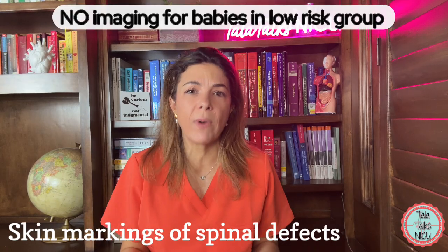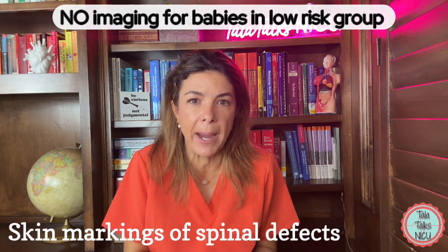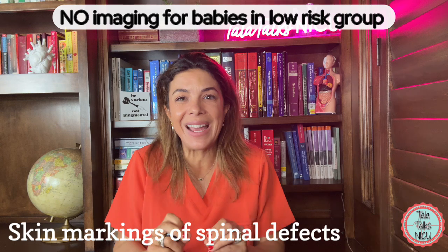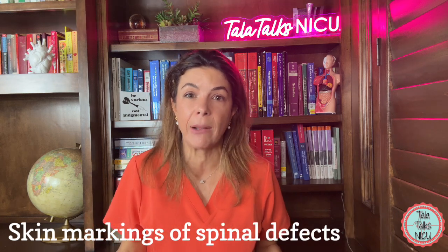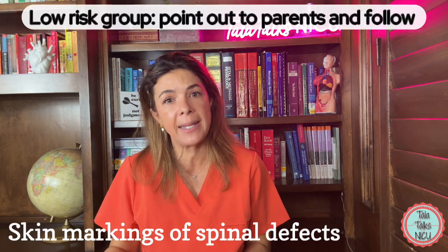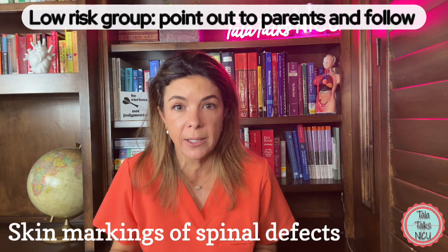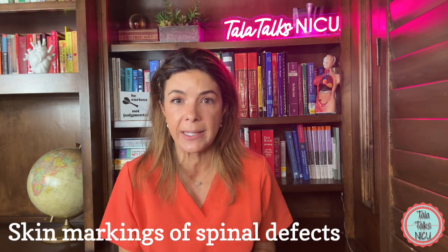Obviously, even in the low risk group there is a chance the baby could have an occult spinal dysraphism, but the percentage is so low that we might as well be getting ultrasounds on just about every single baby. So if you do see that, point it out to the parents, tell them why you are not concerned, and make sure you document it in your notes.